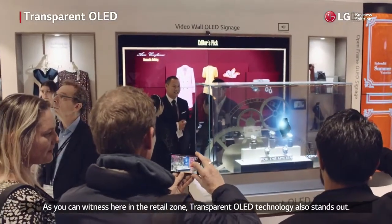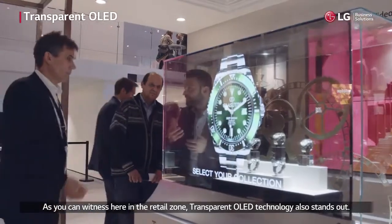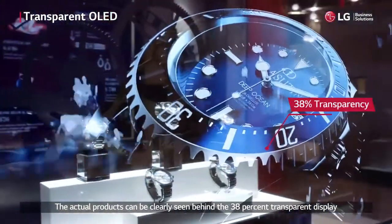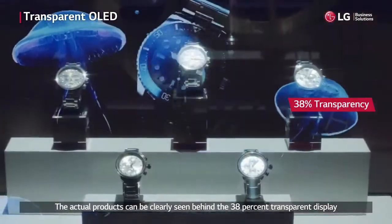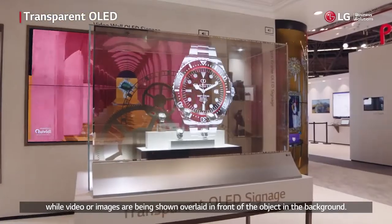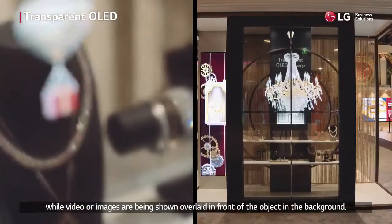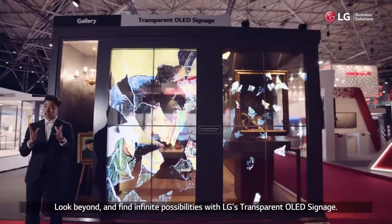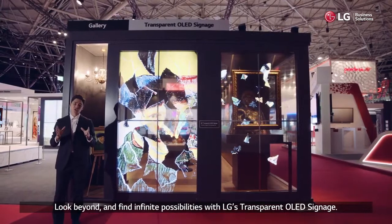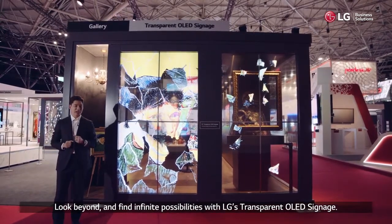As you can witness here in the retail zone, transparent OLED technology also stands out. The actual products can be clearly seen behind the 38% transparent display while video or images are being shown overlaid in front of the object in the background. Look beyond and find infinite possibilities with LG's transparent OLED signage.